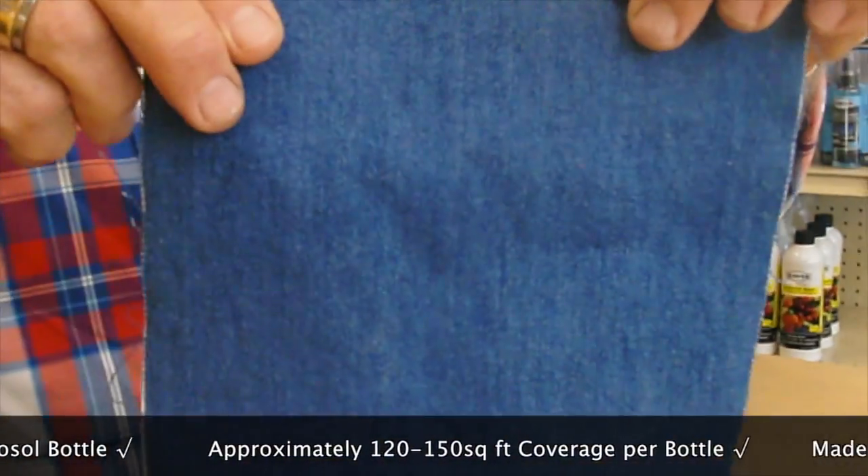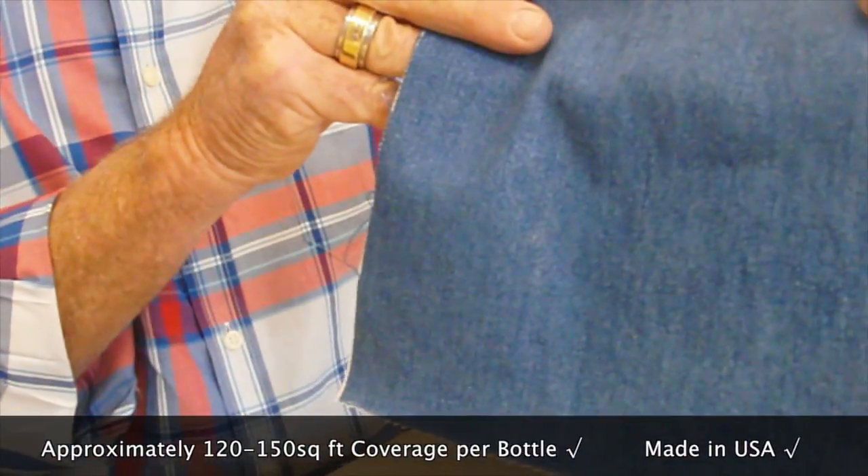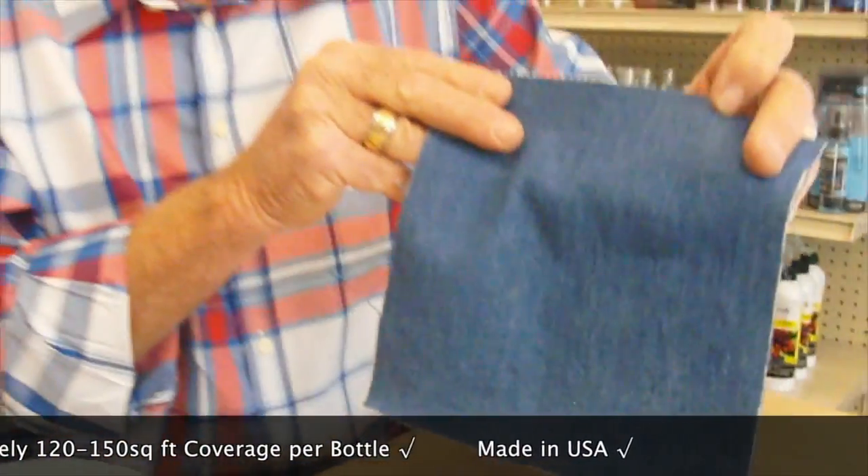So if you should happen to have a water-based spill on your fabric after treatment, you simply blot it up with a towel or a sponge, wring it out, dry it off with another towel, and you're done.